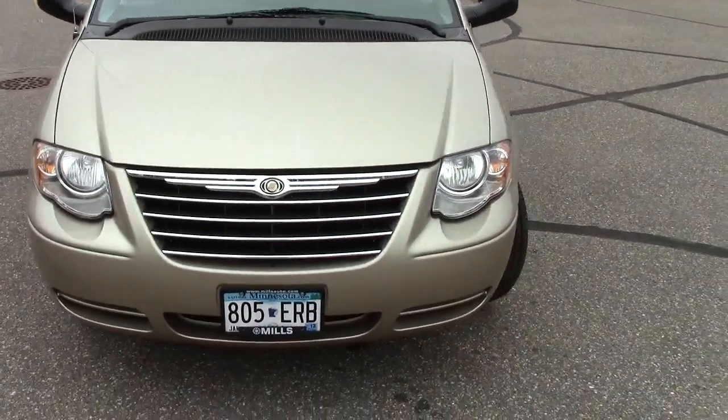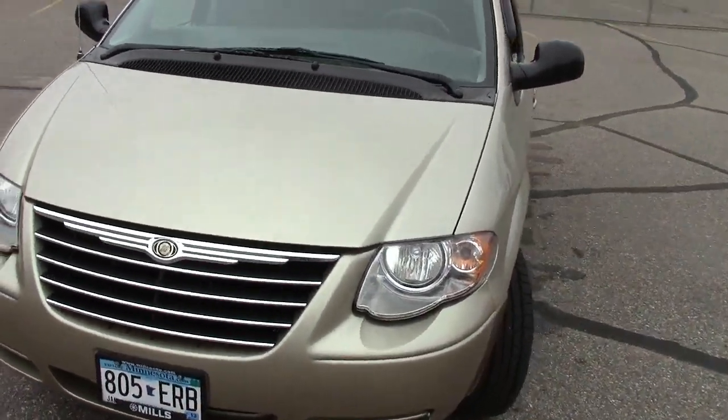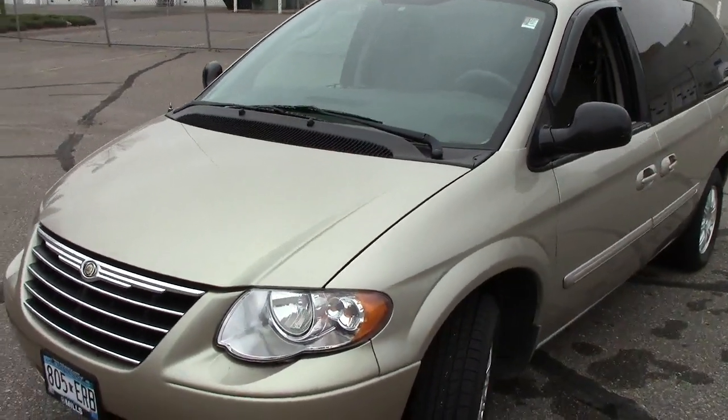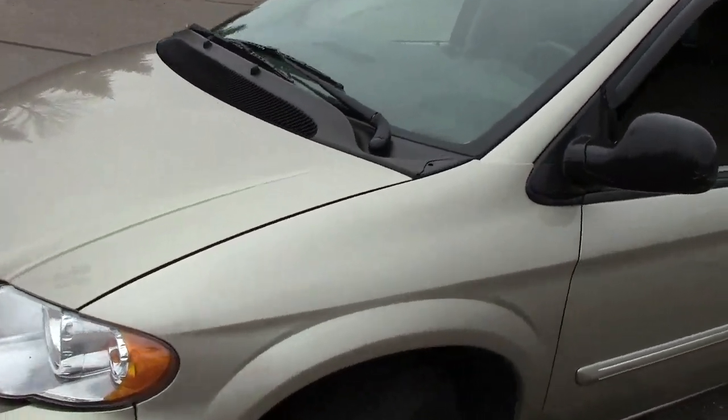Up front here, we have the automatic on and off headlights, which is very nice. Under the hood, it's a 3.8 liter six-cylinder motor, so lots of power to get you down the road.